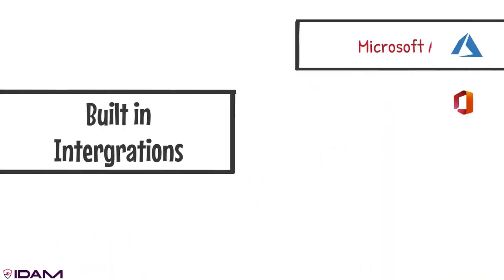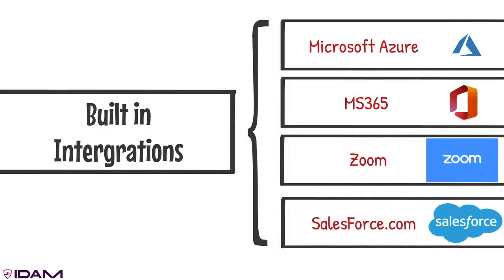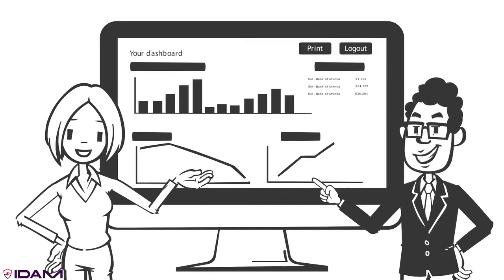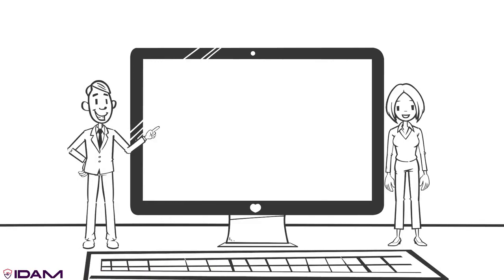IDAM comes with pre-built integrations for Microsoft Azure, MS 365, Zoom, and Salesforce.com as a start. Advanced will continuously add additional integrations and build custom integrations to fit your needs.